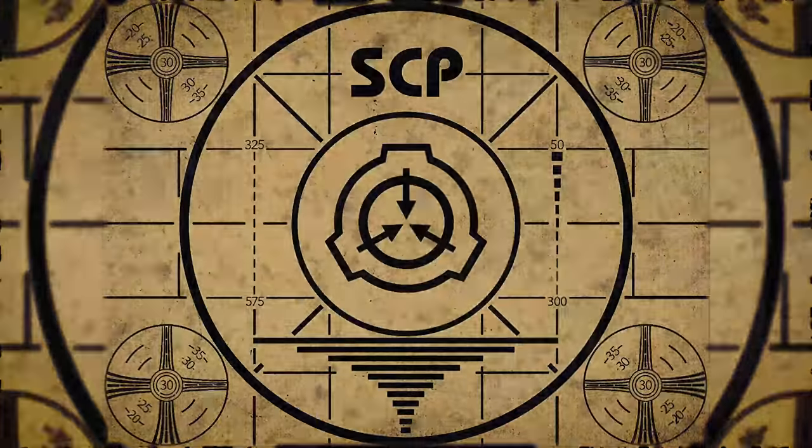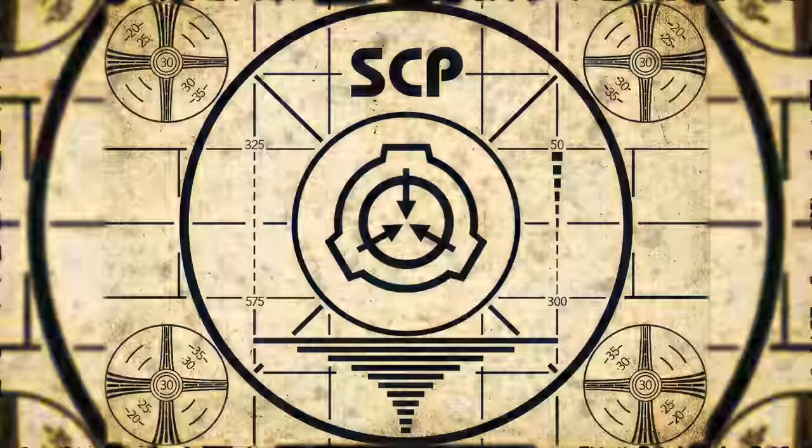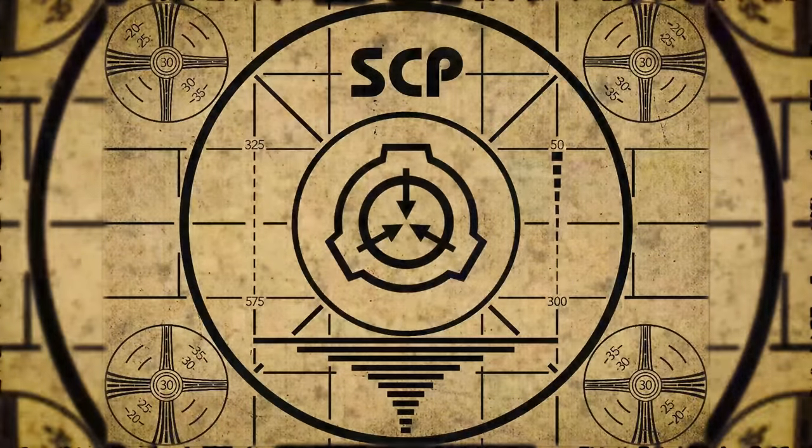Lesson complete. If you missed the previous orientation, go watch SCP-691: A Coward's Way Out right now, or for the complete course, watch this playlist.